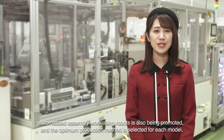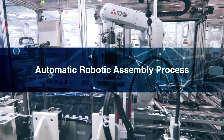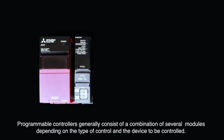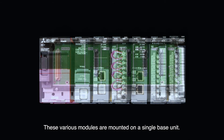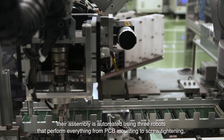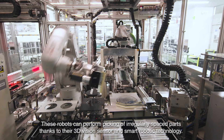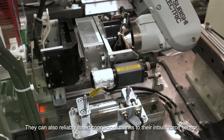In addition to human assembly, automated assembly work using robots is also being promoted, and the optimum production method is selected for each model. For models with a high production volume, we are promoting automatic assembly with robots using eFactory. These various modules are mounted on a single base unit, and since there are only a few base unit models suitable for mass production, their assembly is automated using three robots that perform everything from PCB mounting to screw tightening, connector insertion, a communications test, and finally packaging for shipping. These robots can perform picking of irregularly spaced parts thanks to their 3D vision sensor and SmartRobotic technology, and can also reliably insert connectors thanks to their inbuilt force sensor.